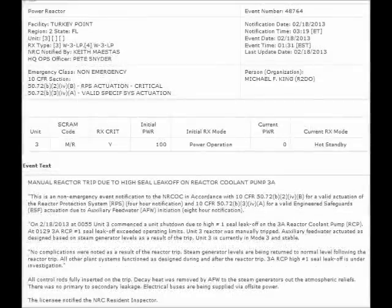NRC event notification report for February 19, 2013. On February 18, 2013, Unit 3 again commenced a unit shutdown due to high number 1 seal leak-off on the 3A reactor coolant pump, which exceeded operating limits. Unit 3 reactor was manually shut down. Auxiliary feedwater actuated as designed based on steam generator levels as a result of the trip. Unit 3 was in hot shutdown and stable. The seal leak-off, as always, is under investigation. All control rods were again fully inserted on the trip. Decay heat was removed by auxiliary feedwater to the steam generators at the atmospheric reliefs. Hopefully there was indeed no primary to secondary leakage. Electrical buses were being supplied via off-site power.